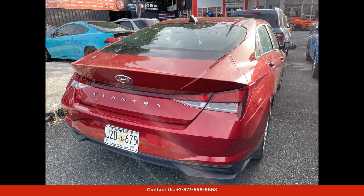Safety is a top priority for Hyundai, and the 2022 Elantra comes equipped with a wide range of advanced safety features, such as automatic emergency braking, lane-keeping assist, and adaptive cruise control. These features provide added peace of mind for drivers navigating the busy streets of San Juan.